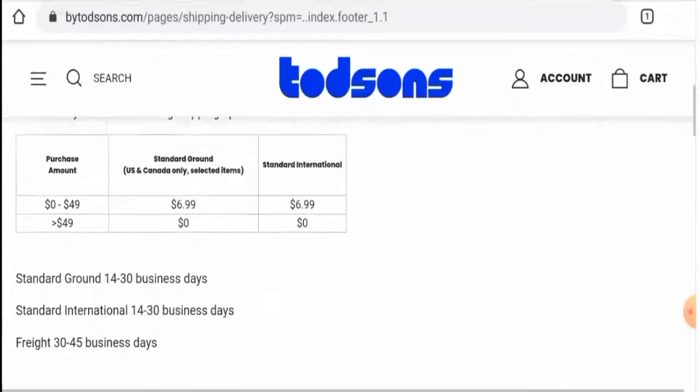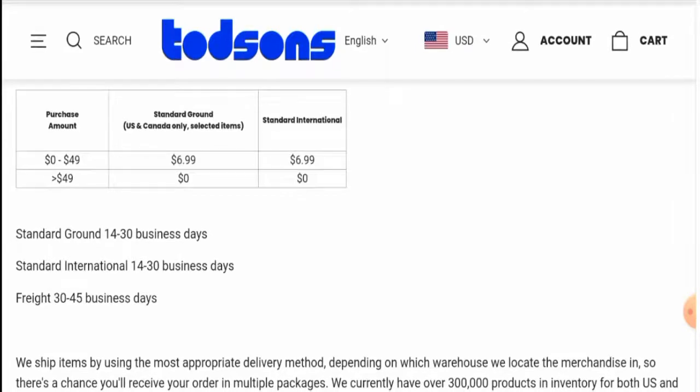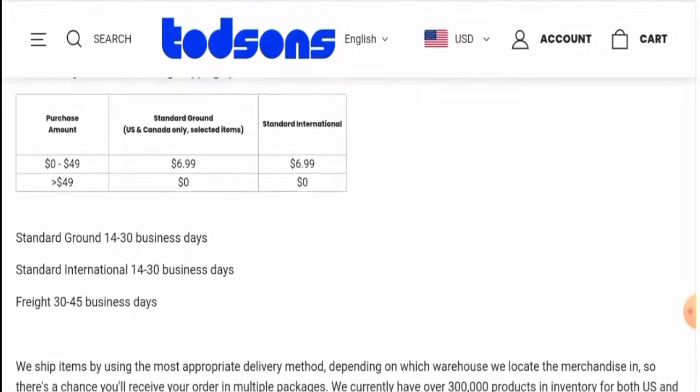Scrolling down to the shipping section, they have different shipping methods: standard ground, standard international, and freight. Via standard ground it takes 14 to 30 business days, standard international also takes 14 to 30 business days, and via freight it takes 30 to 45 business days.